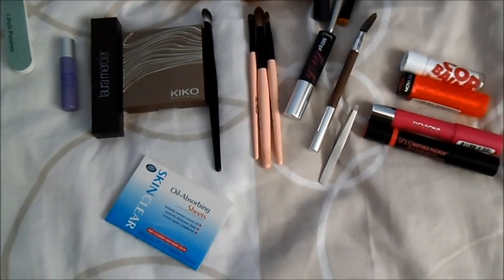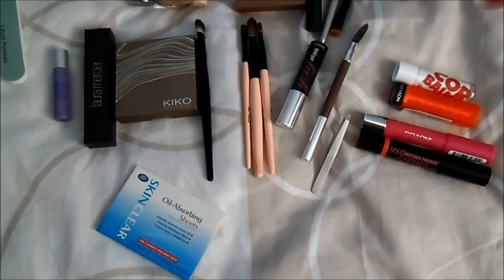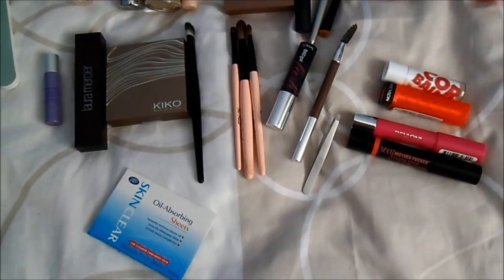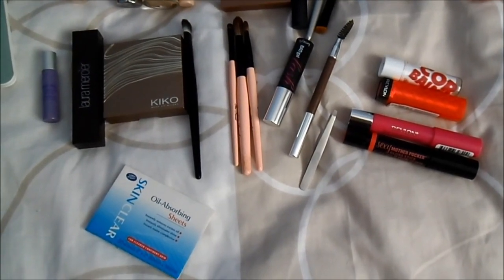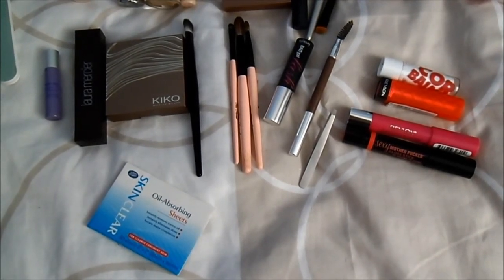For my eyes, on top of my Urban Decay Primer Potion, I will be able to use my Laura Mercier and Kiko eyeshadows. And I will try for the first time in my life the famous Bad Gal Lash Mascara from Benefit. For my eyebrows, I will take these tweezers and my Jeanne d'Extre pencil. Finally, I will use one of these four lip products from Barry M, Revlon, and Soap & Glory. I can mattify my skin during the day with my oil-absorbing sheets and my Catrice powder.